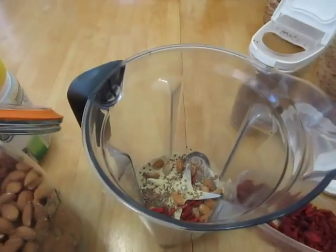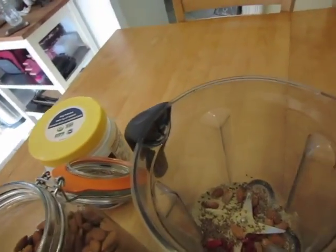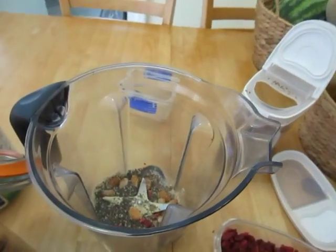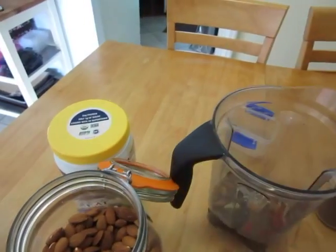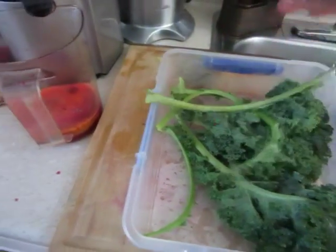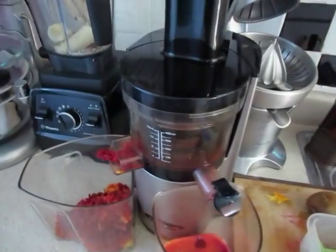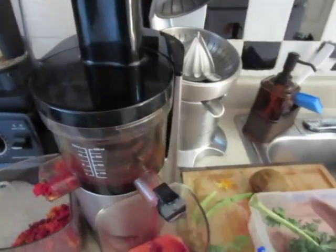I'm also going to add about a tablespoon of goji berries and a tablespoon of chia seeds. I'll add one regular banana and a frozen banana from the fridge. I also have a date - I'm going to take all the pits out. From my kale salad today I have a few stems I'm going to use in this green juice as well. I just remembered I also have a ripe kiwi I'm going to add. These are organic kale stems and I have two left.